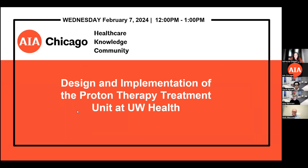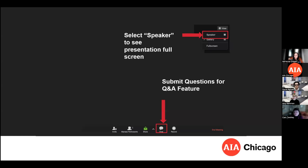Welcome everyone. Good afternoon, thank you all so much for joining us today. I hope you were inspired by the introduction video that was presented as you were all checking in. This is an AIA Chicago Healthcare Knowledge Community hosted event for the design and implementation of the proton therapy treatment unit at UW Health. You will have an opportunity to ask questions through the Q&A feature, and to see the presentation in full screen, please select speaker view.